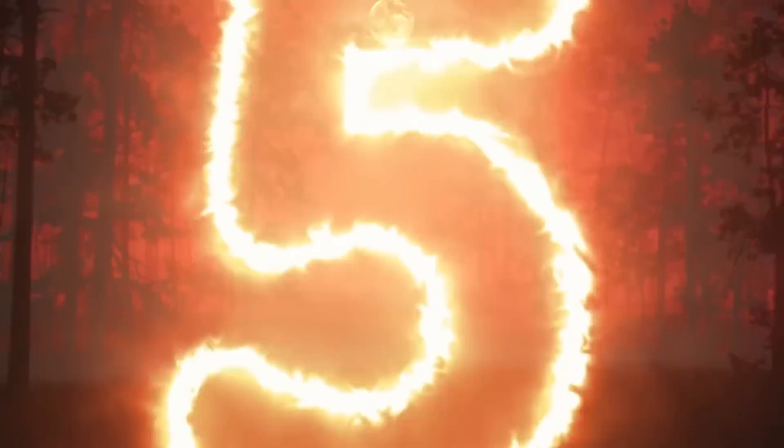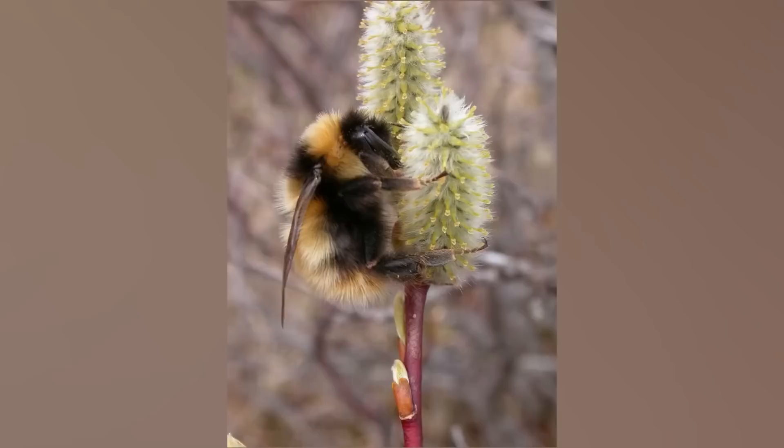At number 5 we have the Arctic Bumblebee. Bumblebees haven't necessarily been having an easy time lately in general, but the Arctic bumblebee perhaps has the most difficult task of all the bees, and that is because of the harsh cold climate that they live in. These guys can be found in the most northern areas of Alaska,